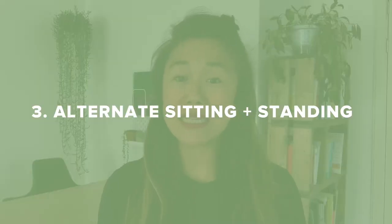Number three, change sitting and standing positions frequently. If you've got a standing desk at home, alternate between standing and sitting every hour or so. If you don't have a standing desk, MacGyver it — alternate between sitting at your dining table and standing at the kitchen counter or any slightly higher console you might have, just to switch it up.